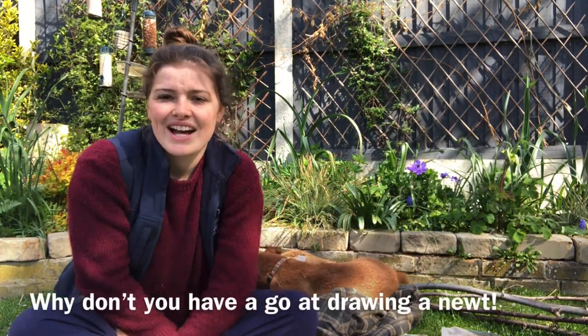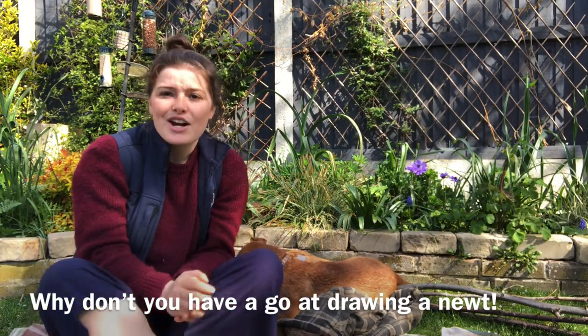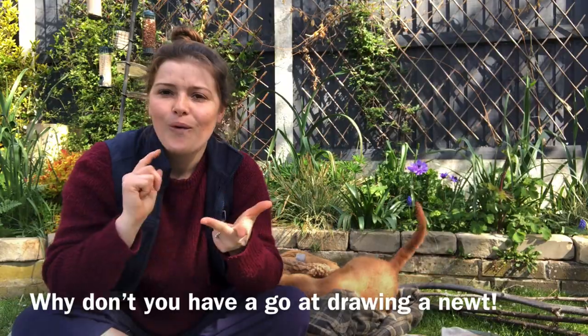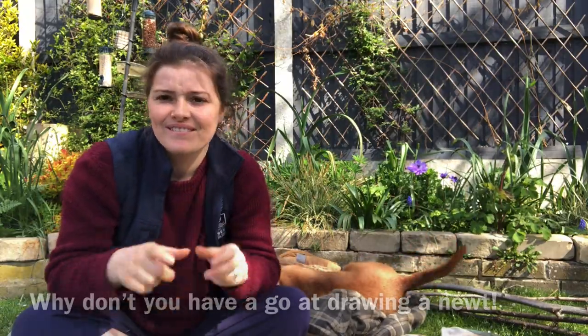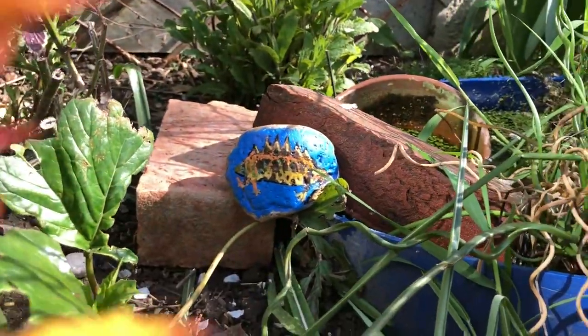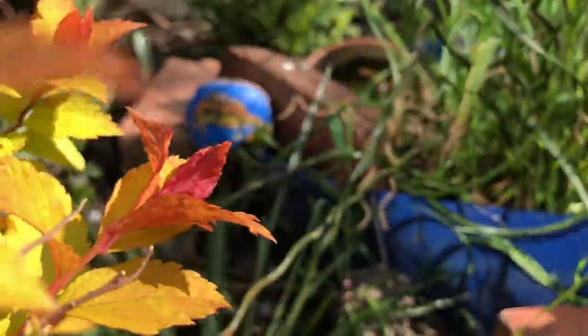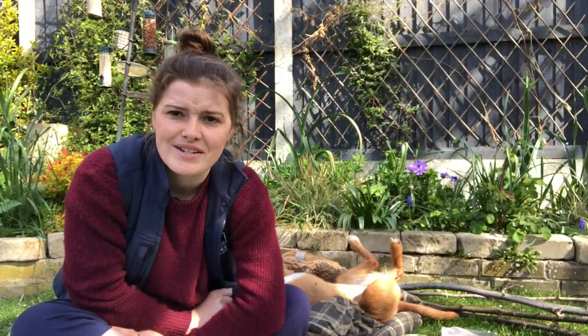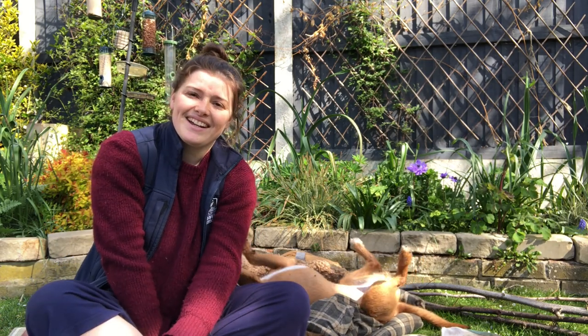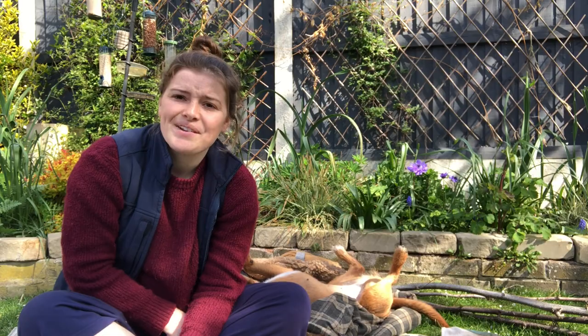Why don't you have a go at drawing a newt and tell me what type it is — is it a Great Crested Newt, a palmate newt, or a smooth newt? Thank you very much for watching, and if you have any questions please let me know. If you would like to post a comment or share a picture I would love to see them. Stay safe and stay wild.